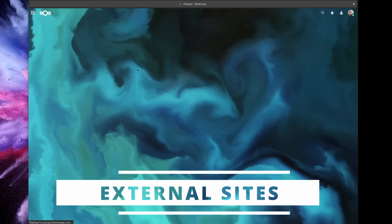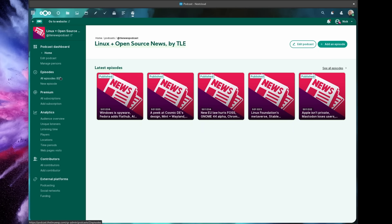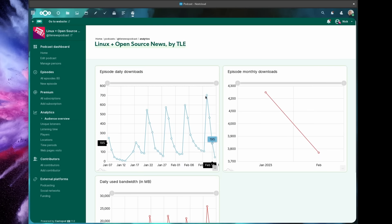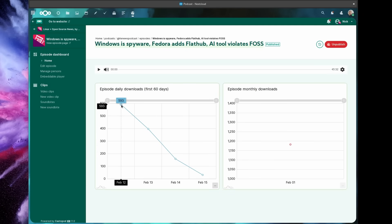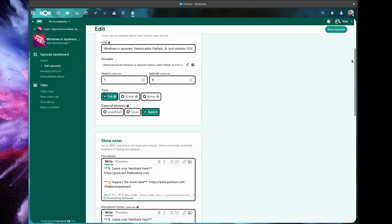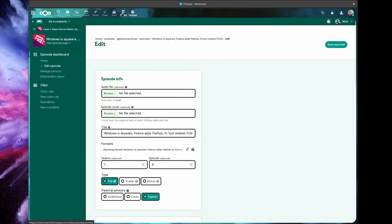Another small app I use every day is External Sites. It's super simple — it just lets you add shortcuts to other websites inside your Nextcloud menu, and it will open these websites in an iframe directly from your Nextcloud interface. I personally added my podcast website so I can check statistics and manage episodes from Nextcloud instead of opening yet another browser tab. It should work with most websites, unless the site doesn't allow being accessed from another website, which is the case for my accounting software.